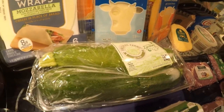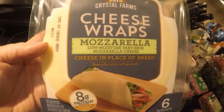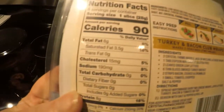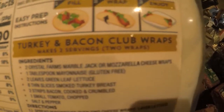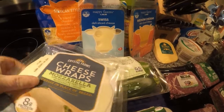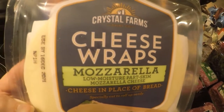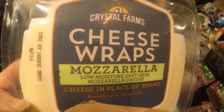I also found these Crystal Farms cheese wraps — mozzarella low moisture part skim. You can use them to make a little sandwich wrap. They have zero carbohydrates, 6 grams of fat, and 8 grams of protein. You can put anything in there — bacon, mixed lettuce. I might make one later with tuna fish, mayo, and mixed greens. This is an excellent idea because you're avoiding bread, and I've seen high-fiber wheat wraps but you still want to get away from that category when possible.